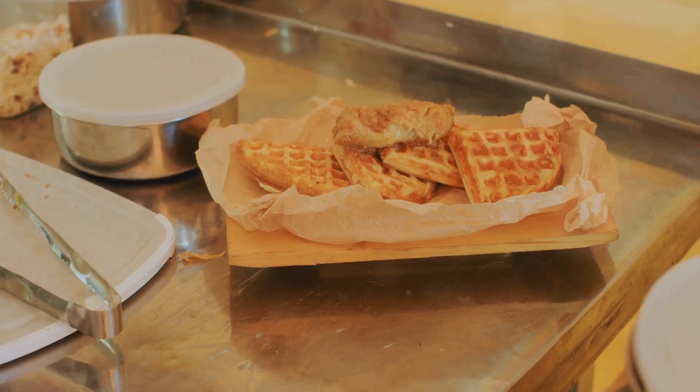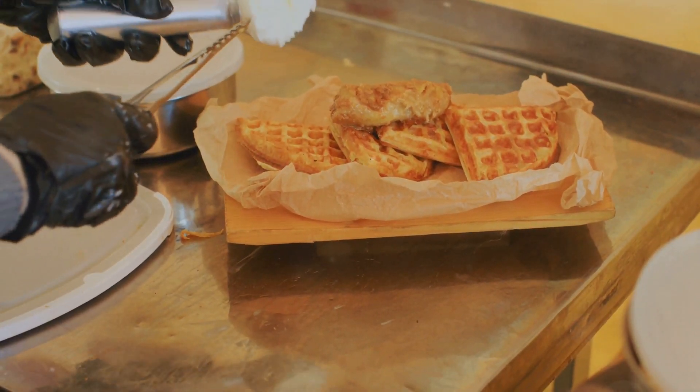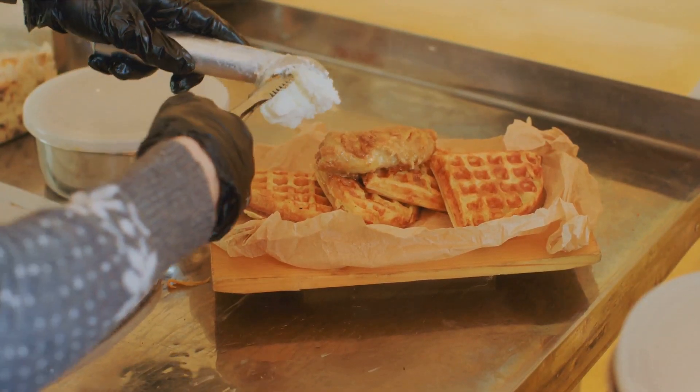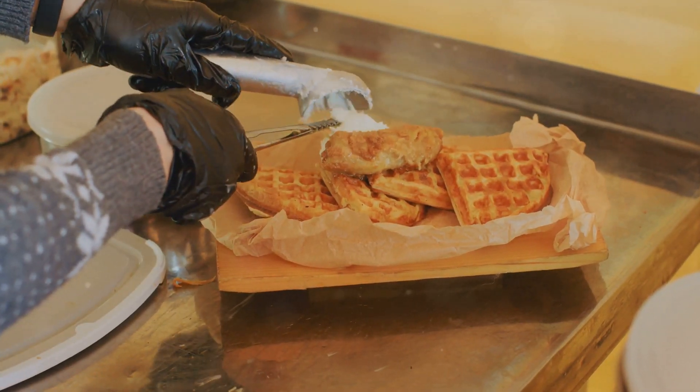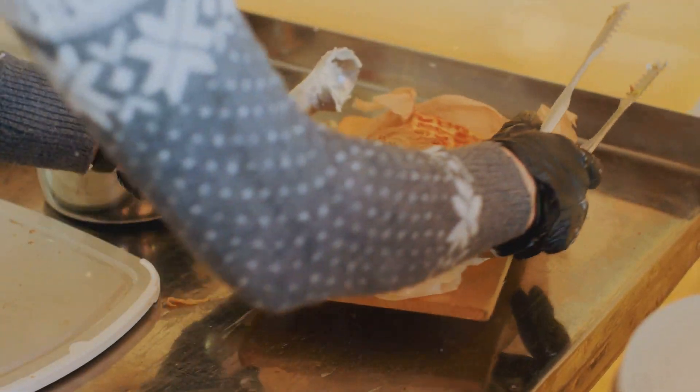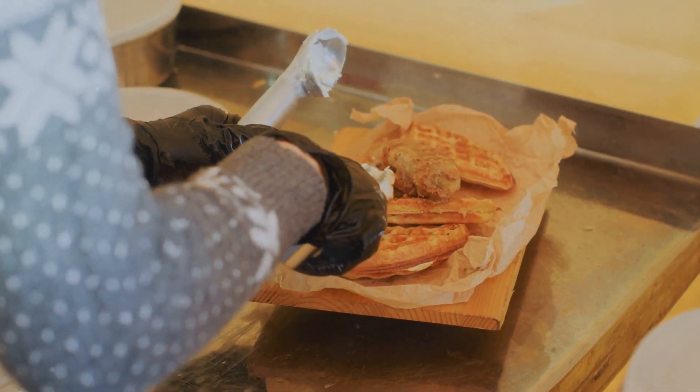You'll find them all over Brussels, served hot from street stalls or in cosy cafes. They come in two main types: the Brussels waffle, rectangle in shape and light as air, and the liege waffle, which is denser, sweeter, and has a distinctive round shape.